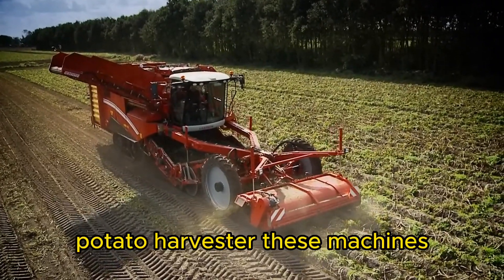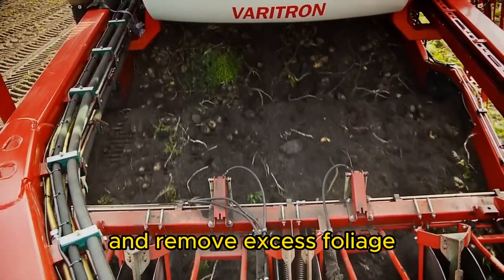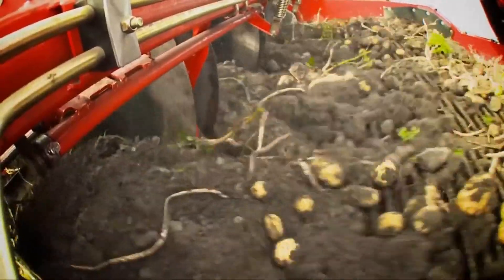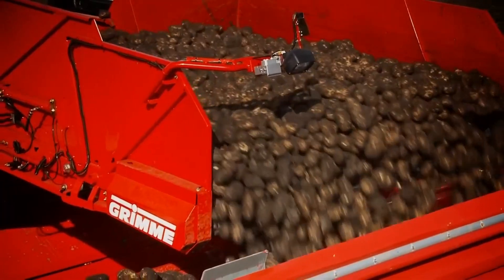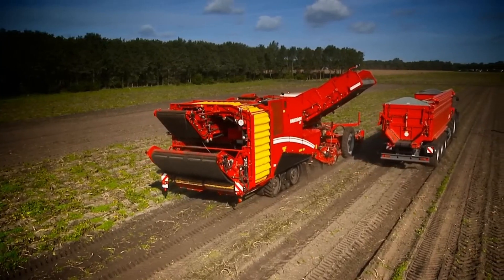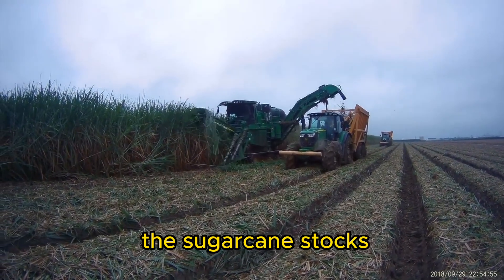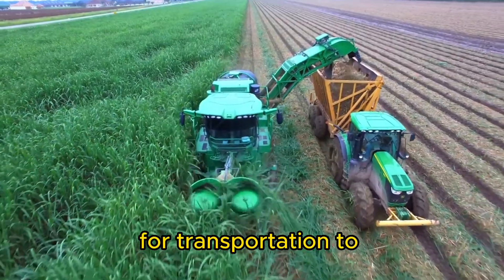Potato Harvester. These machines are designed to harvest potatoes from the ground, separate them from the soil, and remove excess foliage. They minimize manual labor and increase efficiency in potato harvesting. Sugar Cane Harvester. Sugar cane harvesters are large machines that cut and strip the leaves from the sugar cane stalks, harvesting and loading the cane directly onto trucks for transportation to processing facilities.